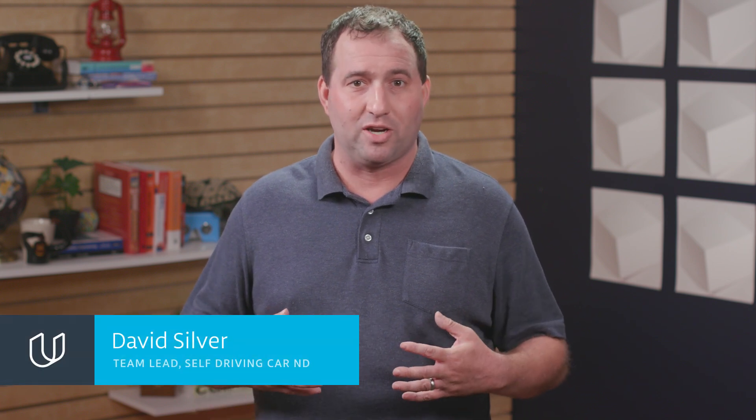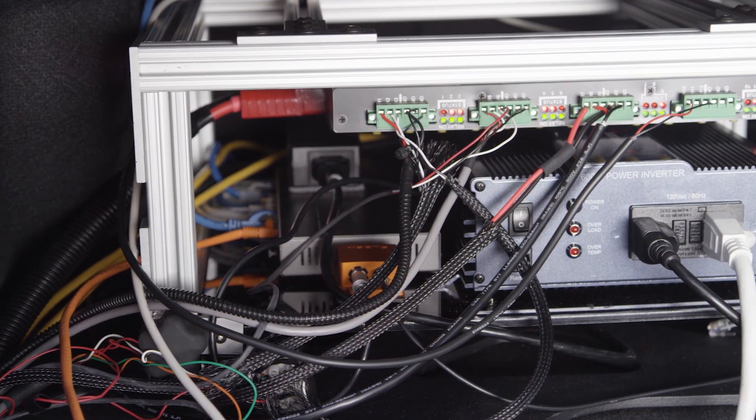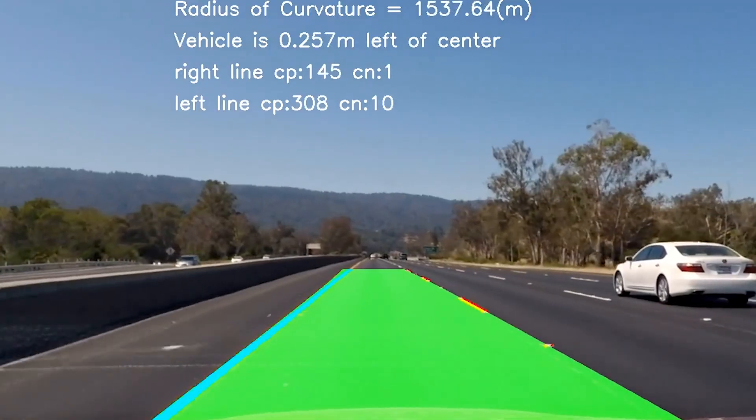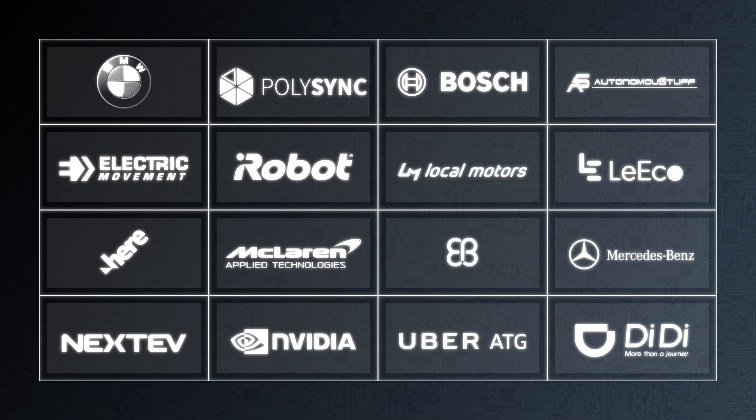Hello! My name is David Silver and I am the self-driving car team lead at Udacity. Self-driving cars are at an amazing moment right now where thousands of jobs are opening up and we have dozens of hiring partners who are really excited about hiring graduates out of this program onto their autonomous vehicle teams.